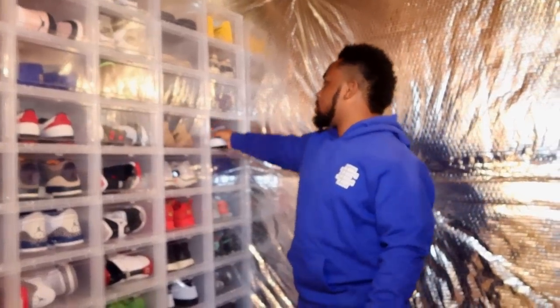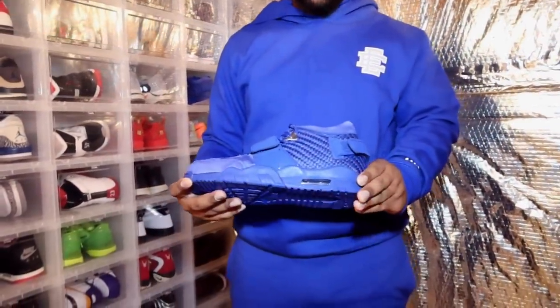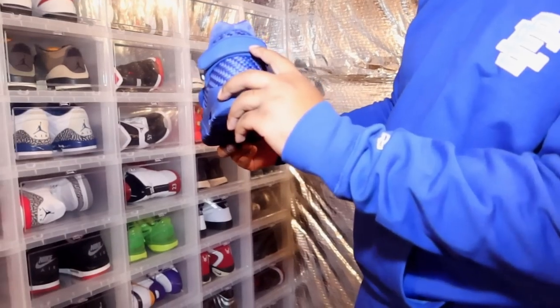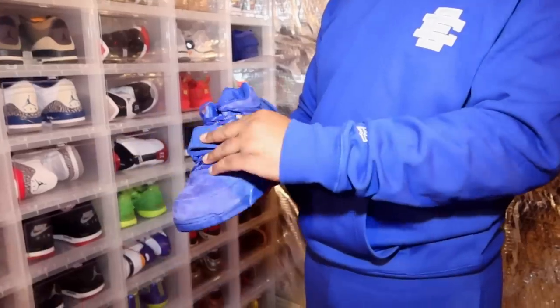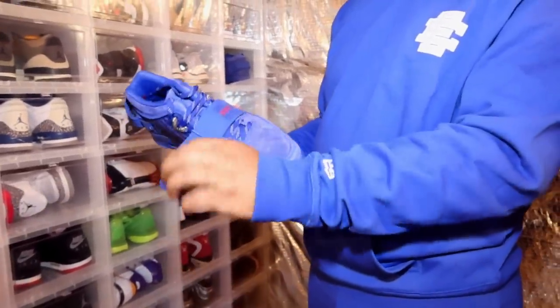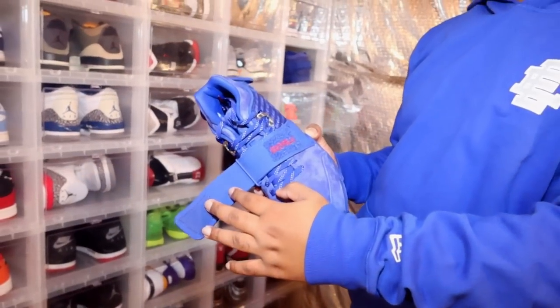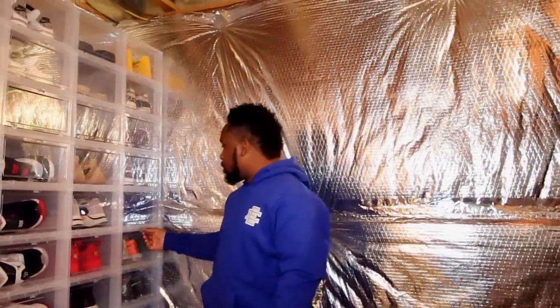This shoe right here — if you guys know Victor Cruz, he was a wide receiver for the New York Giants. This is basically Victor Cruz's shoe, his Just Don, and it says 'Dance to Greatness' because when Victor Cruz scored a touchdown he would do the cha-cha.